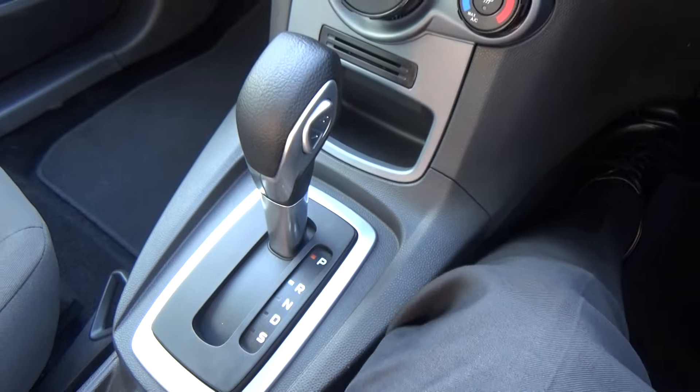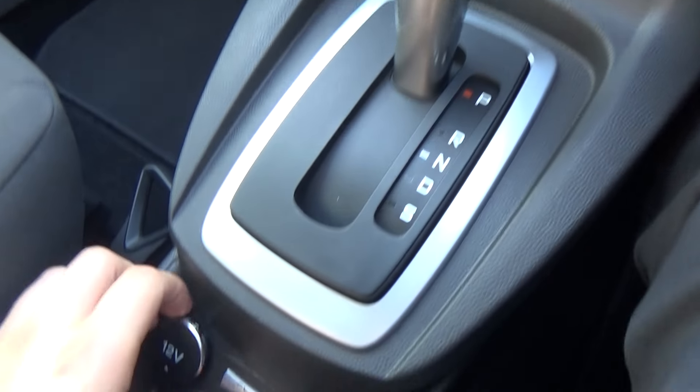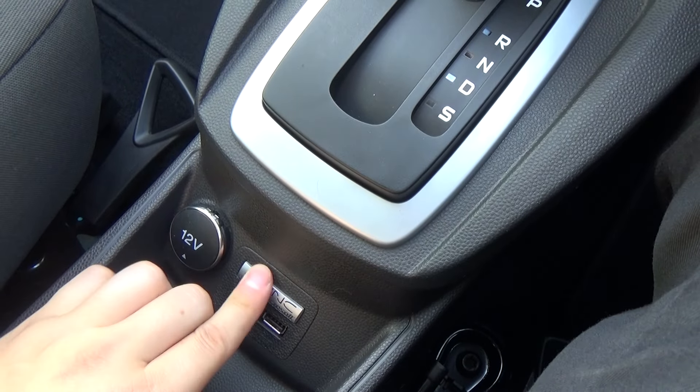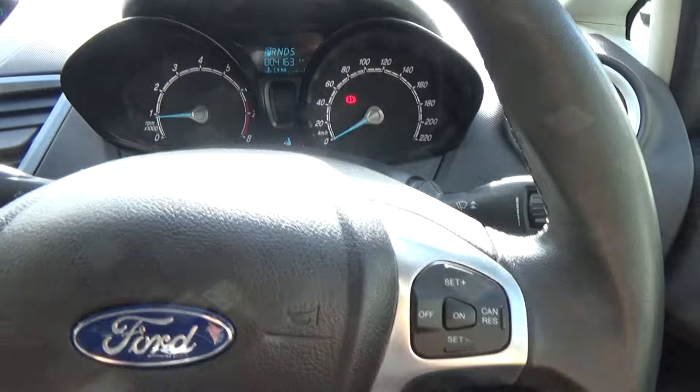The six-speed automatic transmission with select shift. A 12 volt port, auxiliary and USB, and sync is the voice activation system and phone.